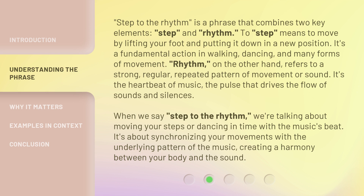When we say 'step to the rhythm,' we're talking about moving your steps or dancing in time with the music's beat. It's about synchronizing your movements with the underlying pattern of the music, creating a harmony between your body and the sound.